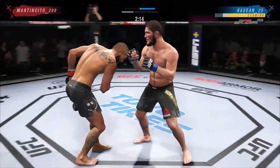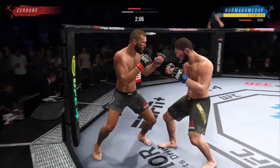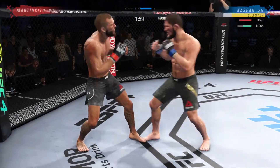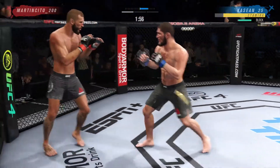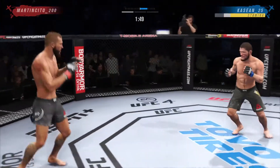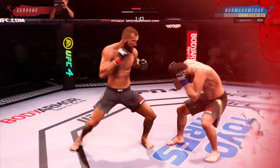Nice stick with the right hand. He engages in the single collar tie — tags him with the straight. Nice job there by Cowboy Cerrone. Well-placed kick there by Nurmagomedov. That straight punch knocked his head in the wrong direction, really putting his opponent on notice. Way over the top.